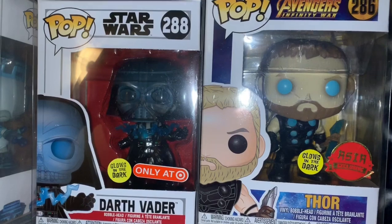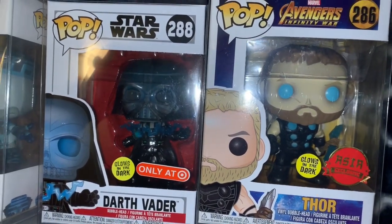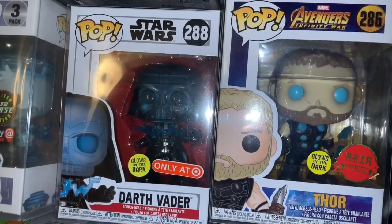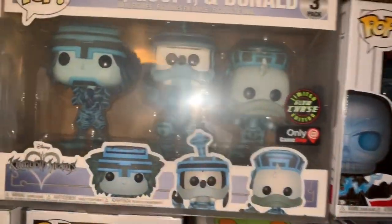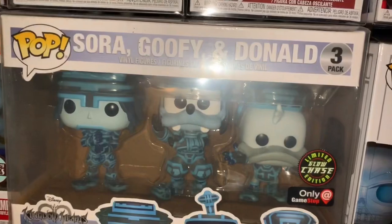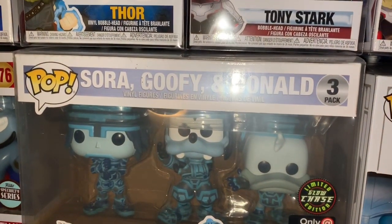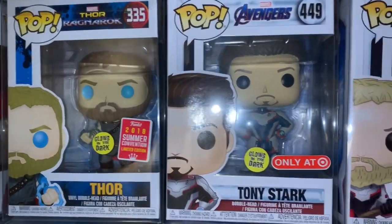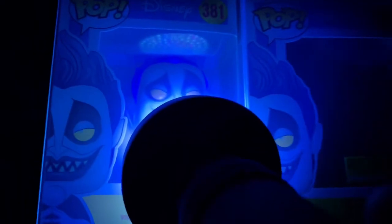We have Star Wars Darth Vader from Target — that's a really cool one — and we have Thor Asia exclusive. That one was released in a bunch of different locations right after, so it dropped a bit, but that sticker is the best one. We have the GameStop exclusive Sora, Goofy, and Donald from Tron and Kingdom Hearts, we have Thor Ragnarok, and then we have Endgame Tony Stark and Thor.